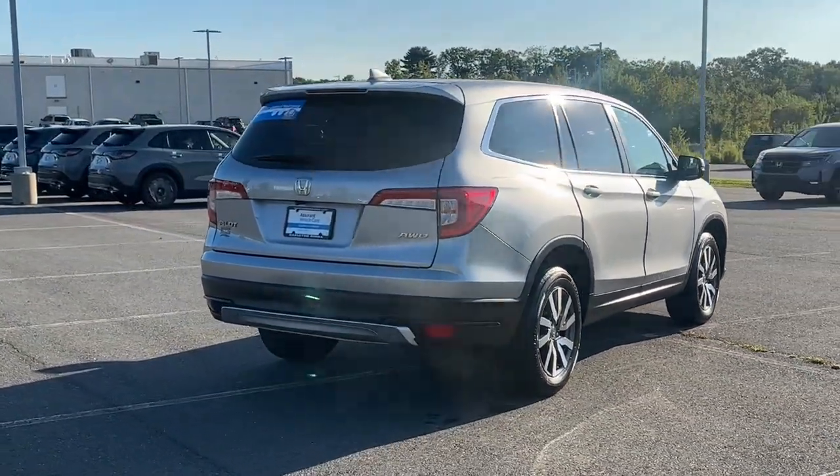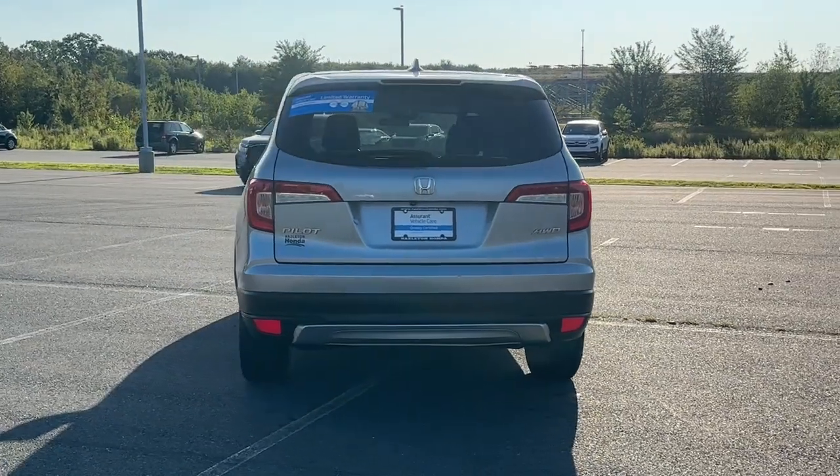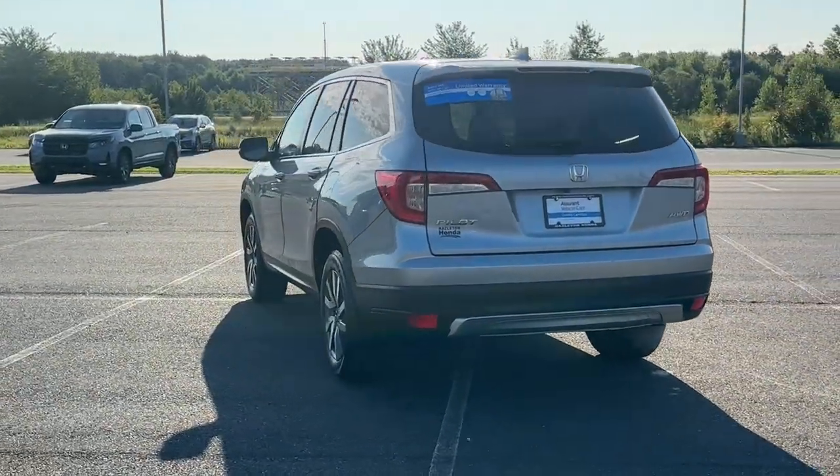As well as comfortable cruising. With all-wheel drive and advanced safety technology, this is the family-friendly SUV you've been waiting for.